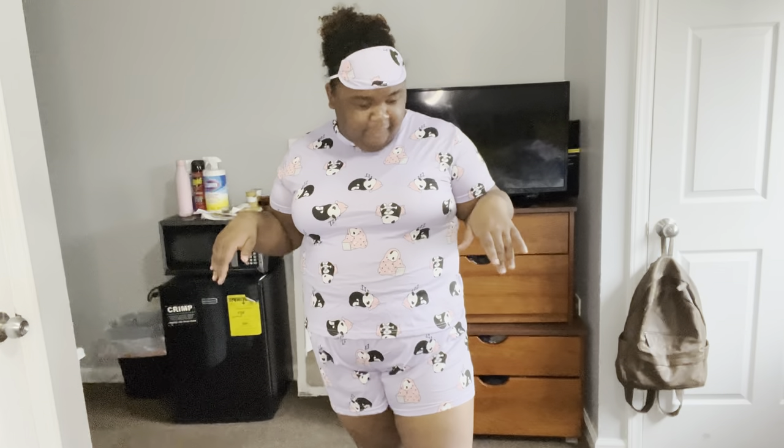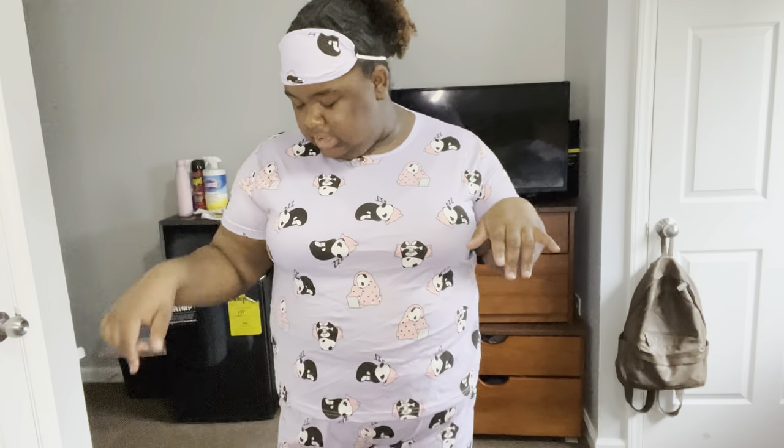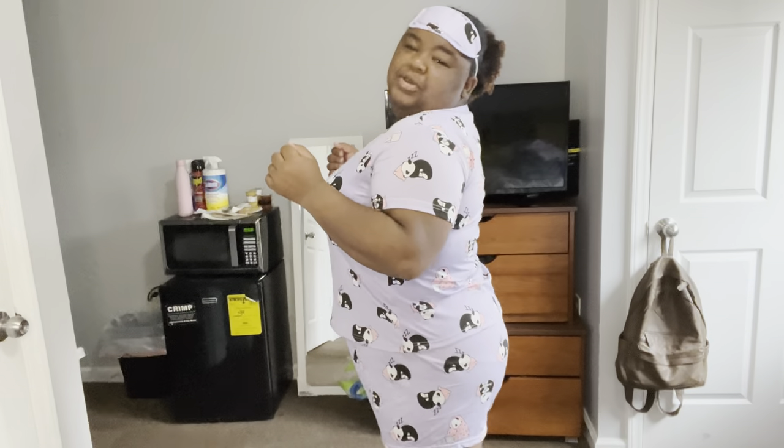I've seen people do Shein hauls for the summer and winter, but I've never seen anybody do PJs. Sometimes, me being a curvy girl, I want to be cute going to bed. So let's get straight into it. My first outfit is a cute PJ set — it's a t-shirt and short set with sleeping pandas print. It's really cute and comfy. The shorts are really stretchable and it also comes with a cute sleeping mask.